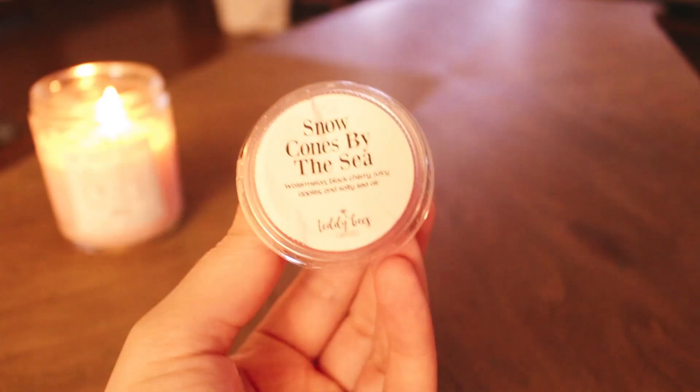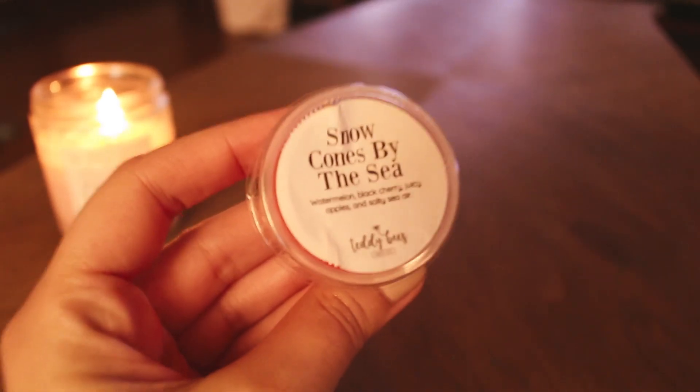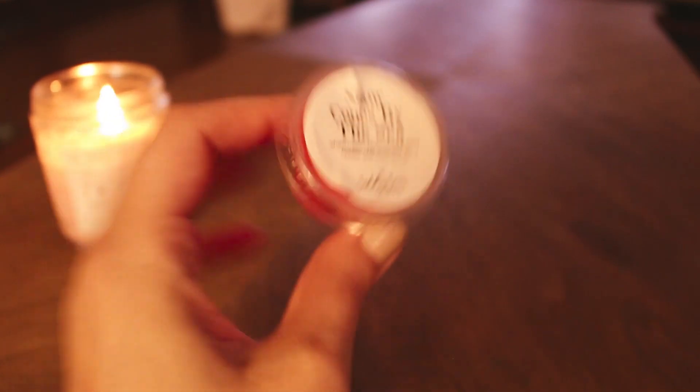But this smells really good. It would have been a risky scent for me anyway because I don't do a lot of watermelon or cherry, but this smells so good. I get apple, but I also get cherry and just a little bit of watermelon, and the salty sea air isn't overpowering everything. I kind of regret not grabbing a souffle. I'll melt this in my tea light warmer one day and then I'll know for the next time it's offered whether I need to pick it up or not.